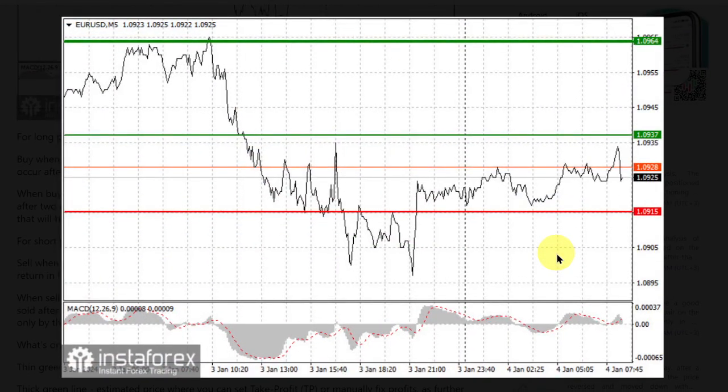For long positions, buy euro when the quote hits 1.0937 and take profit at the price of 1.0964. Growth will occur after very good PMI data and a consolidation above the local high. When buying, make sure that the MACD line is above zero or rises from it. Euro can also be bought after two consecutive price tests of 1.0915, but the MACD line should be in an oversold area, as only by that will the market reverse to 1.0937.